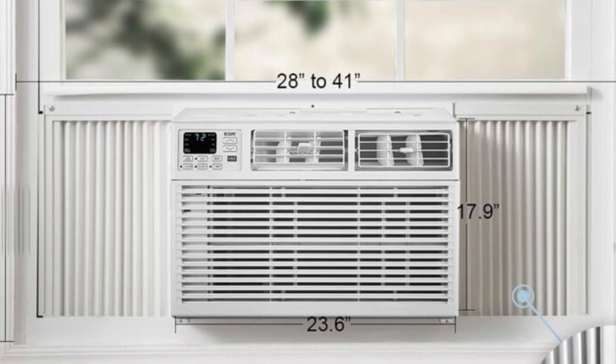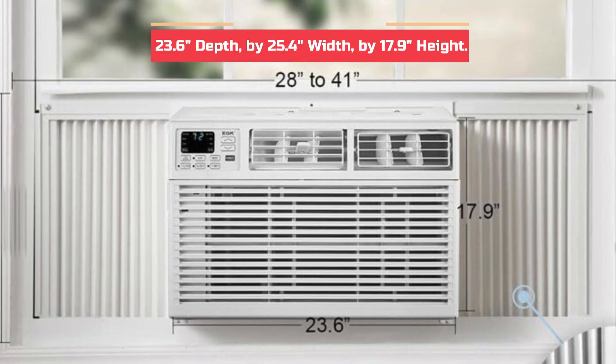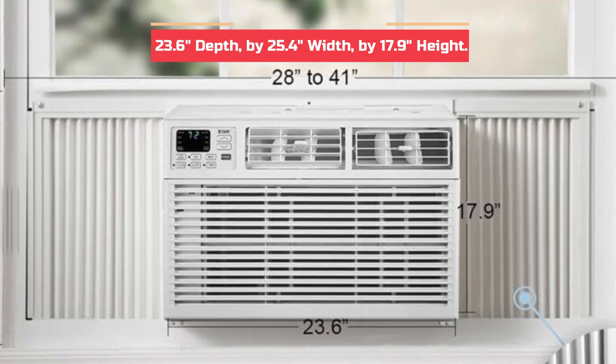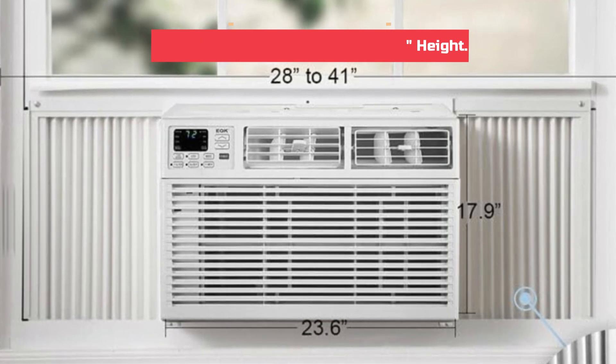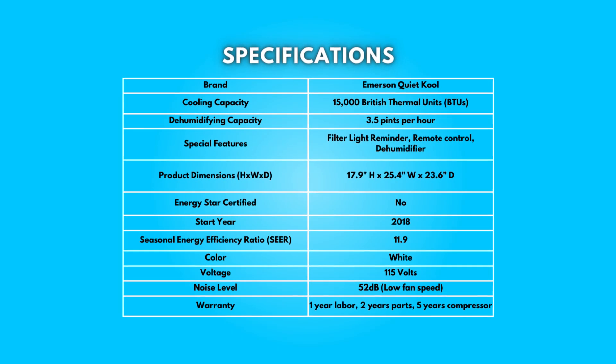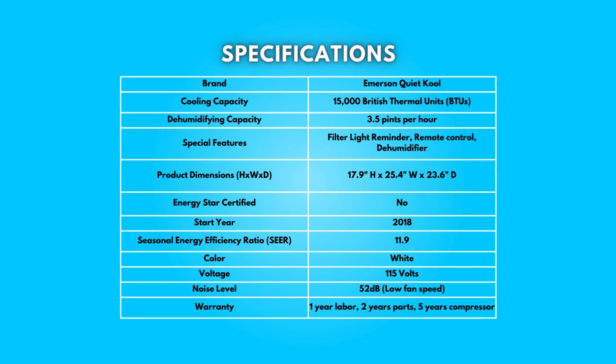Dimensions: 23.6 inches depth by 25.4 inches width by 17.9 inches height. Take a moment to look at the specifications — pause if you'd like to read them thoroughly.